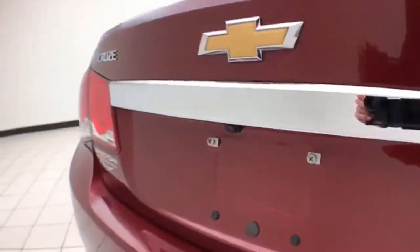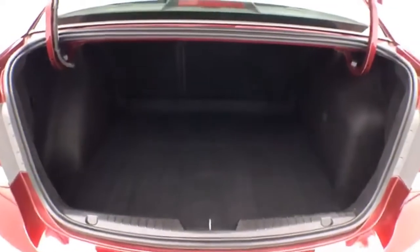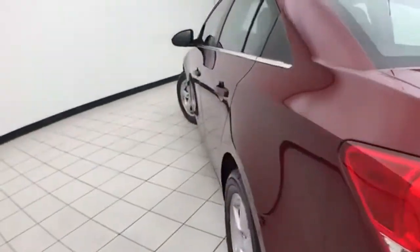It has a backup camera. The trunk is spacious, and the wide opening makes it easy to get things in and out. It is very clean with no dents or dings in the body.